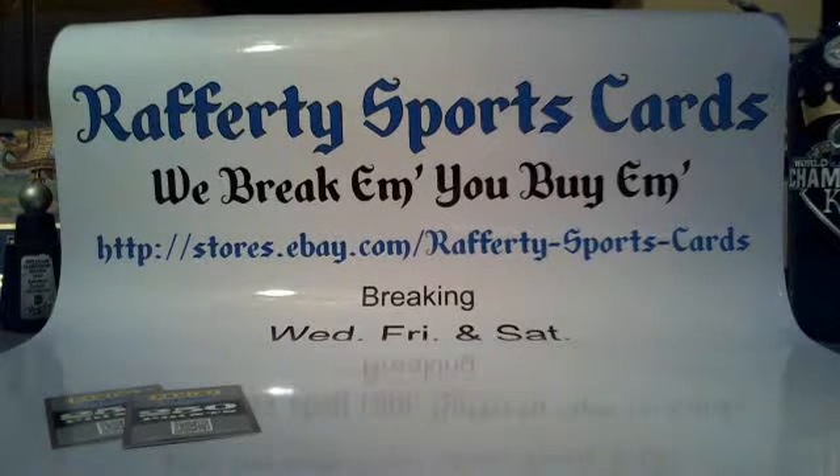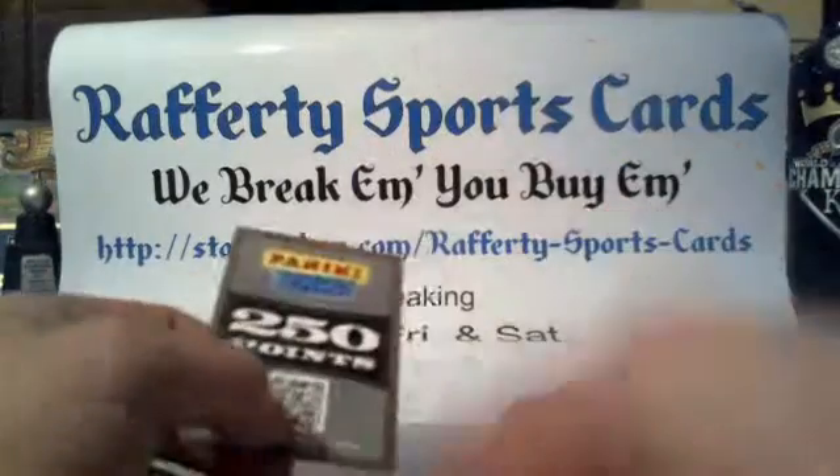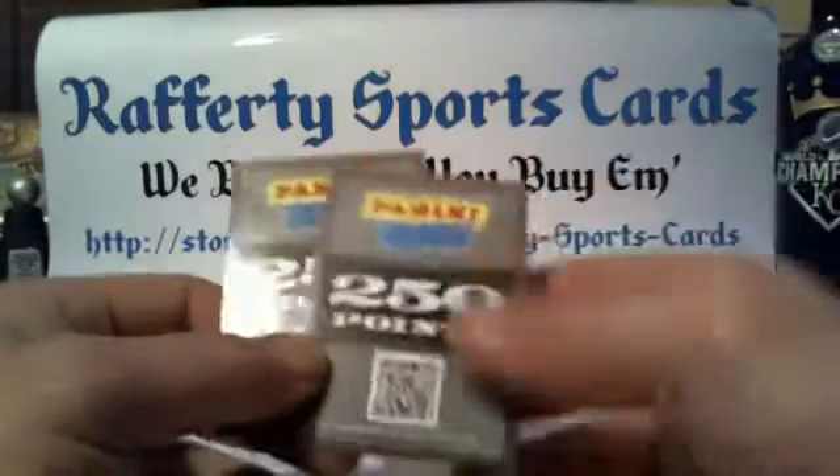You'll find it in my eBay store, Rafferty Sports Cards. If you guys haven't already, please click that follow button to help keep up to date with all our future breaks. As usual, these cards will ship out on Monday morning bright and early.